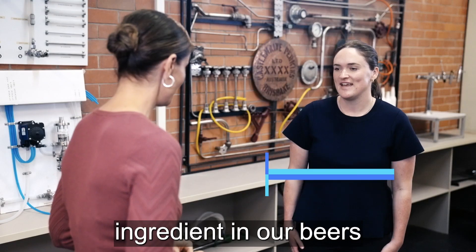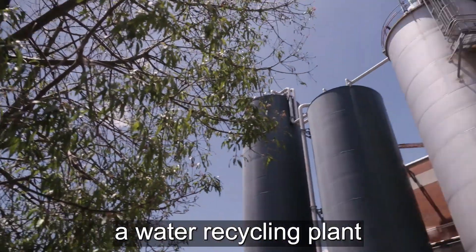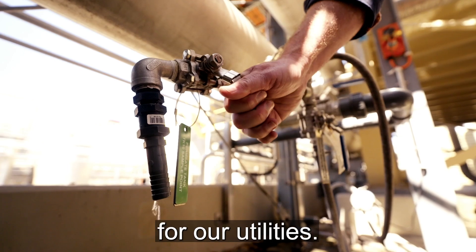Water is a really key ingredient in our beers, and brewing uses a lot of water, so we actually installed a water recycling plant in our brewery in 2008 and we use that water on site for our utilities.